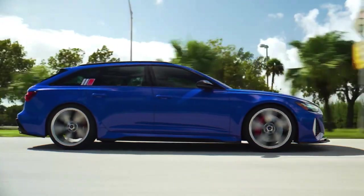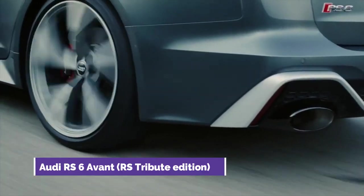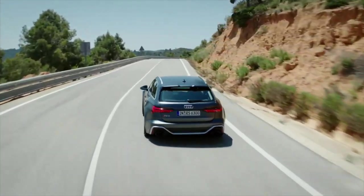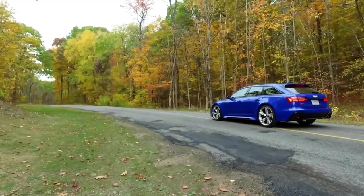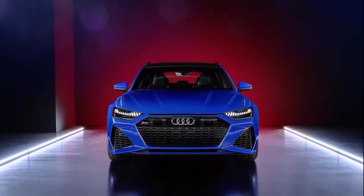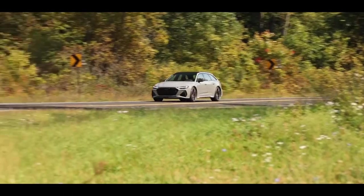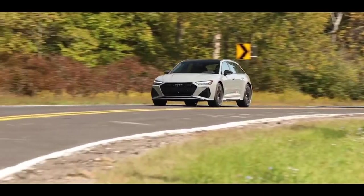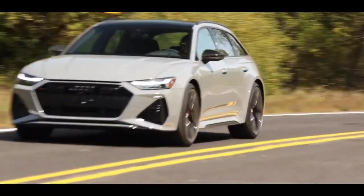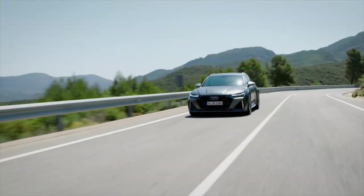Number 4: Audi RS6 Avant RS Tribute Edition. Despite selling only 3,000 units, the original 1994 RS Avant was the first vehicle in the history of Audi to carry the RS badge. It managed to attract quite a following that has been preserved to this day. Audi celebrated the classic vehicle in 2021 with a limited RS Tribute Edition of the RS6 Avant.